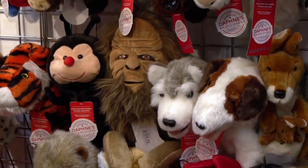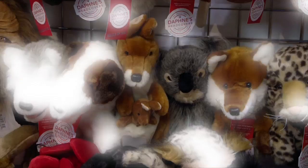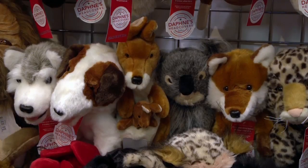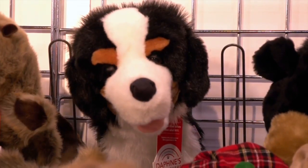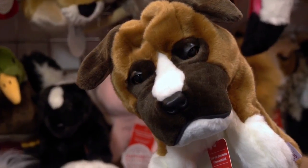Quality is the most important thing to me — it's first and foremost. It's the best quality head cover you'll ever have, and the detail that we put into them — I shop all over the world for eyes and nose. We're the only company that does this: every cover comes with a lifetime guarantee. Any head cover you buy from Daphne's, anytime, anywhere, if something goes wrong with it, we'll repair or replace it.